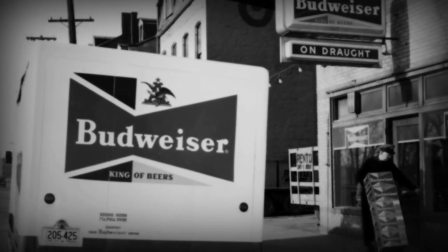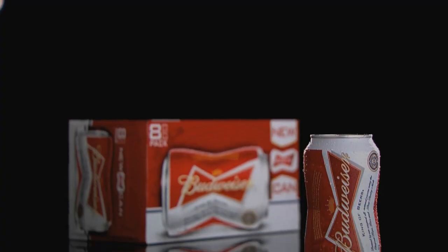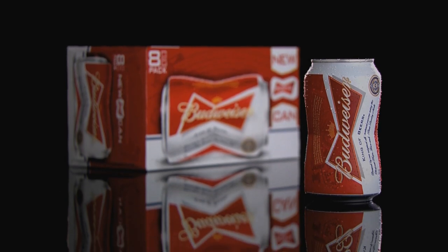We didn't just make this shape up — it's been with the company for many, many years, and that's why it's such a great fit for the Budweiser brand. Using the structural shape of the bow tie and bringing it to a package was what our objective was, and that's really what we wanted to do: bring that iconic bow tie and put it in everybody's hand.